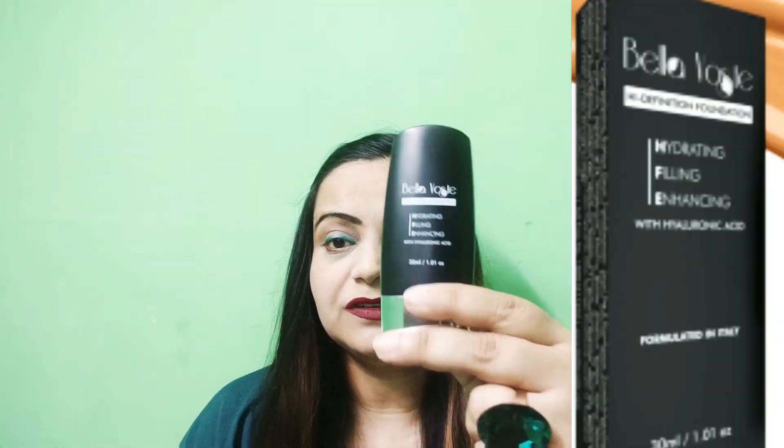Hello everyone, welcome back to my channel. Today I will share a foundation that is very affordable. This is Bella Watsay foundation. Bella Watsay is a good brand — it is affordable and its products are available in Nykaa and Purple. This product is very good. It is 30ml and 449 rupees.